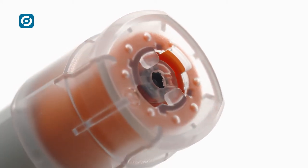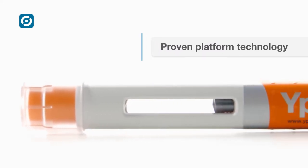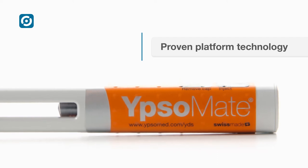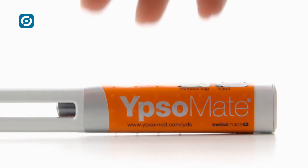The two-step intuitive auto-injector with fully automated manufacturing — that's Ipsomate. The simple-to-use auto-injector for 1ml pre-filled syringes, based on proven platform technology, ensuring a short time to market.